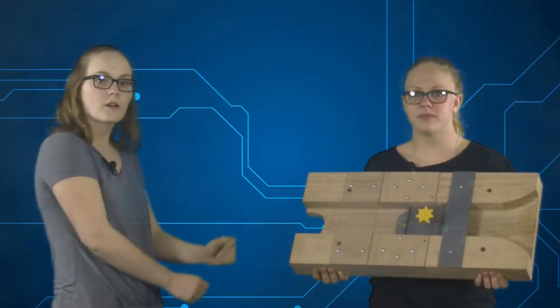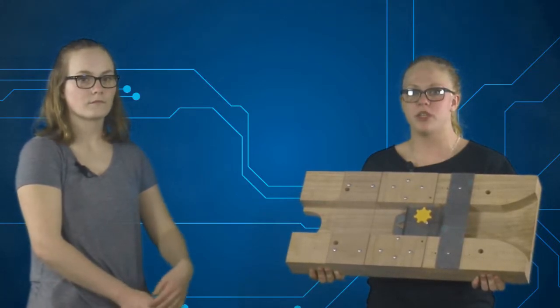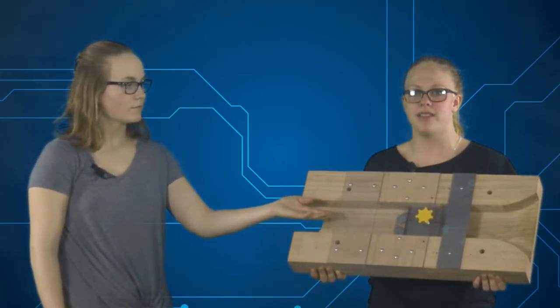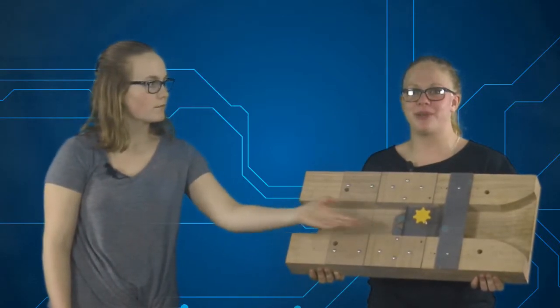Here it is. Our team calls it the Paper Stack Cutter, or the PSC for short. It makes the job of removing the plastic packaging from the stacks of brochures safer, easier, and faster. The PSC is made from off-the-shelf materials, which include oak, plexiglass, standard screws, metal, and industrial razor blades.